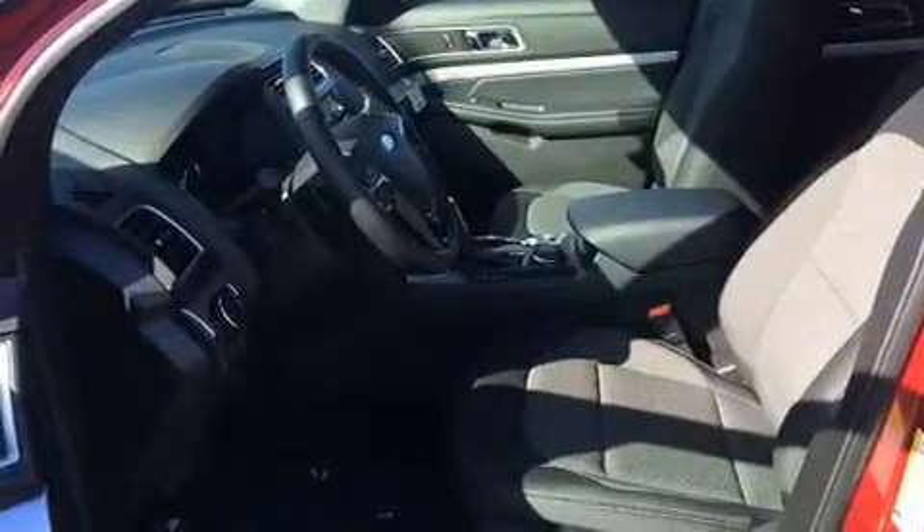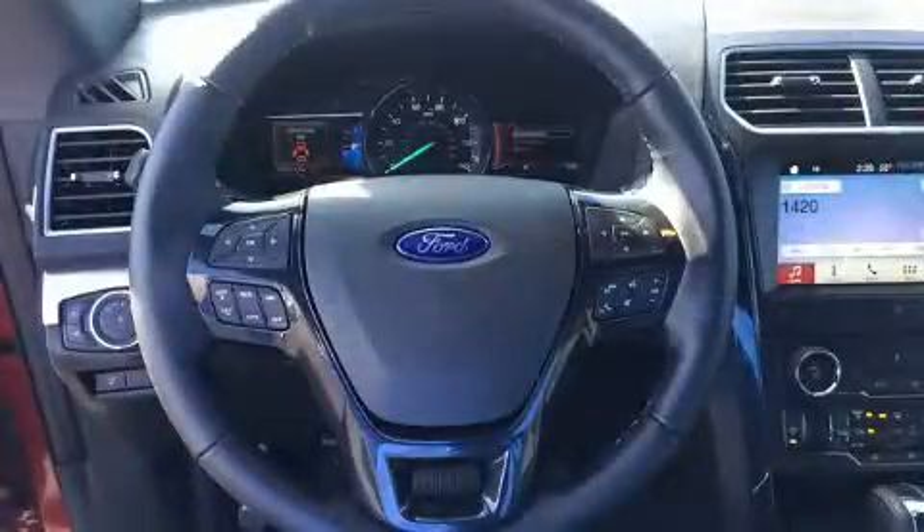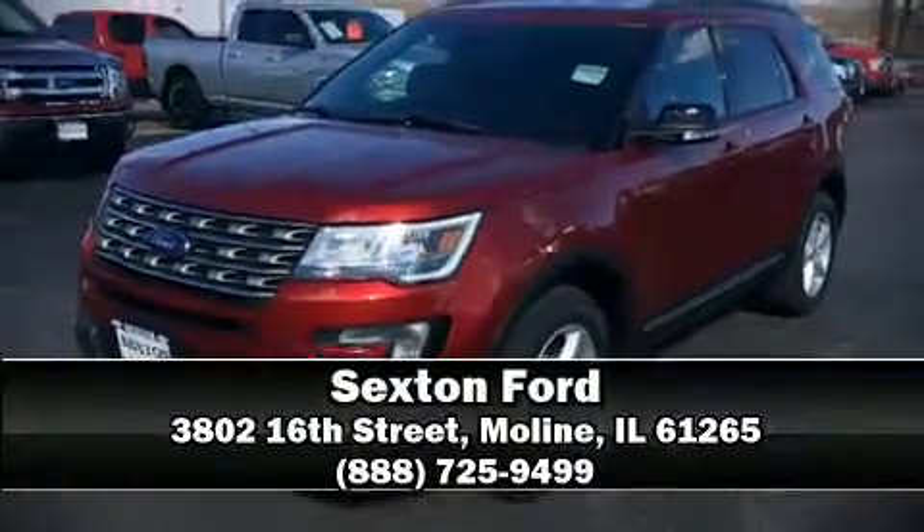Four-wheel disc brakes with ABS and electronic stability control supplement mechanical systems, so you'll maintain precise command of the roadway. Our sales reps are extremely helpful and knowledgeable — please don't hesitate to give us a call.